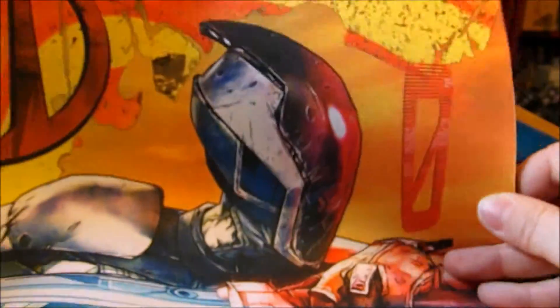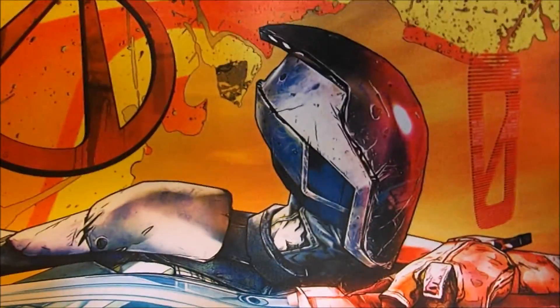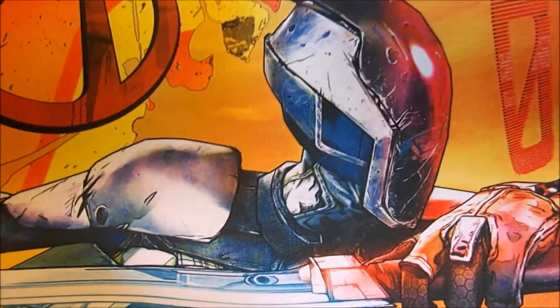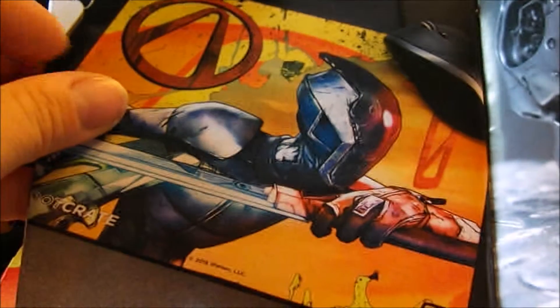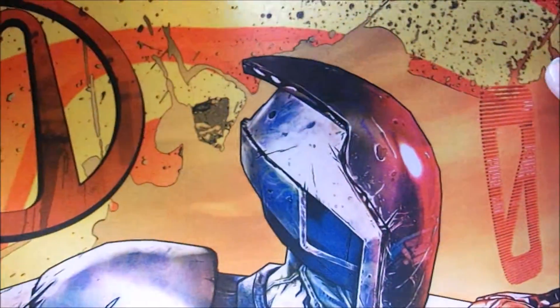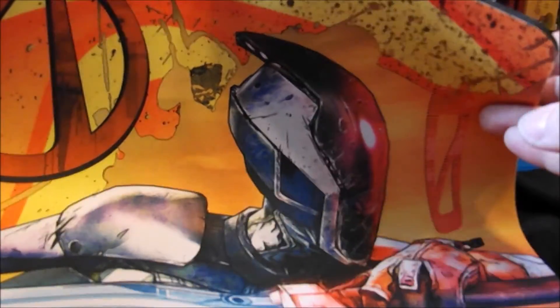No way! It's a Borderlands Zero mouse pad, and it's freaking huge! I wonder if they did different characters, because Zero isn't exactly my favorite, but this is still awesome. They only did Zero, and it's another exclusive. I'm currently using the Zelda map mouse pad that I got from Nerd Block or Arcade Block several months back, but I might have to swap it out for this one for a while.